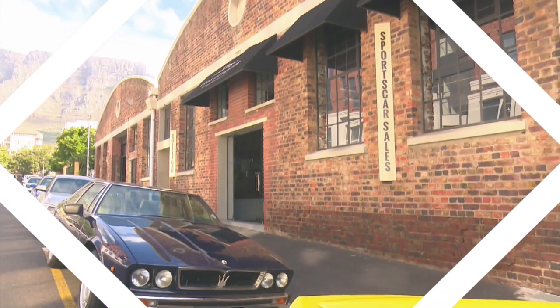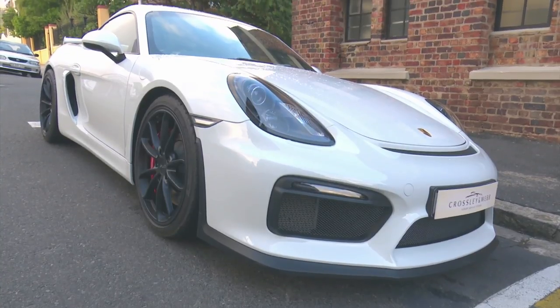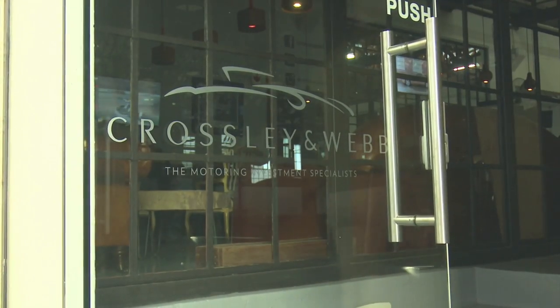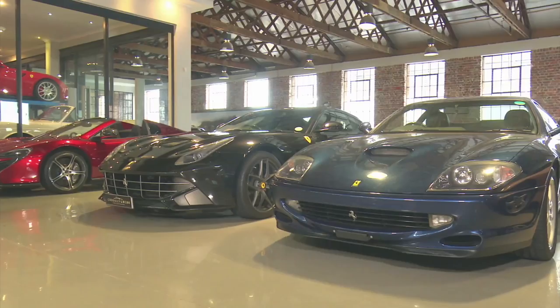Unlike your average four-door family sedan, the sports cars moving through these doors fetch better prices the more classic they get. It's a dream business for mechanical engineer Brian Webb and investment car specialist Gareth Crosley.